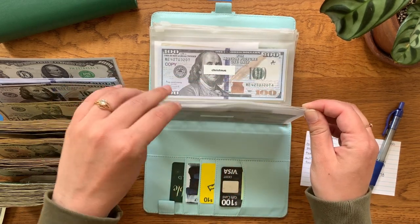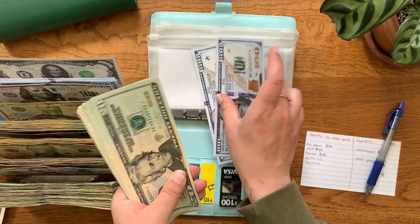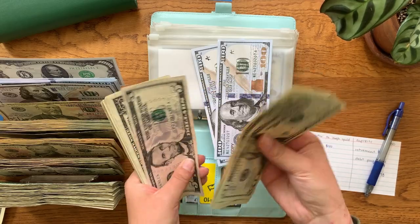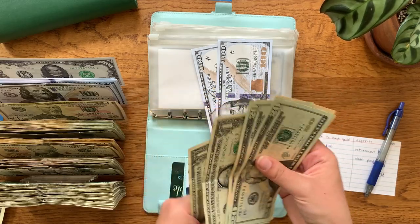Auto insurance should have $345 — counting: $100, $200, $220, $240, $260, $280, $300, $320, $335, $336, $337, $338, $339, $340, $341, $342, $343, $344, and $345.